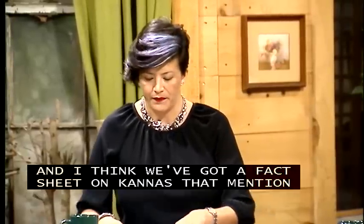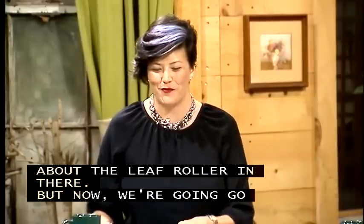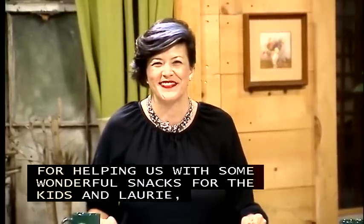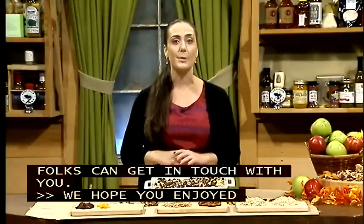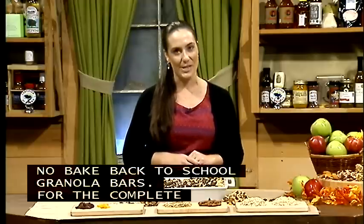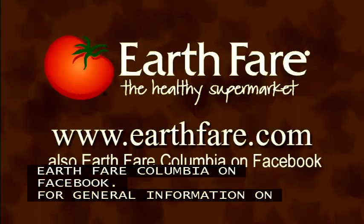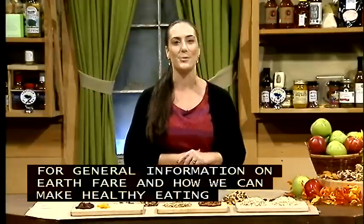Now we say thank you to Lori Aker for helping with the wonderful back-to-school snacks. For the complete recipe with step-by-step instructions and photos, visit Earth Fair Columbia on Facebook. For general information on Earth Fair and how they help make healthy eating more accessible and affordable, visit earthfair.com.